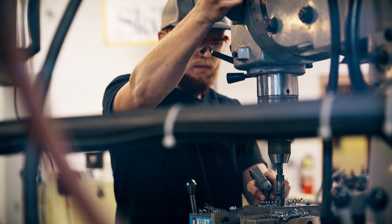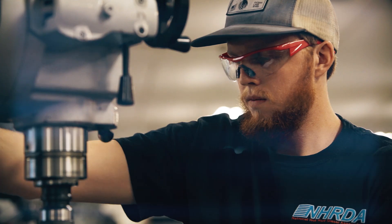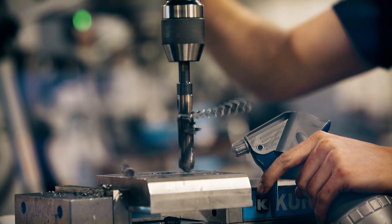So imagine anything that you've ever held in your hand. At some point there was a machinist that had to either program a computer or program a machine to make that part.